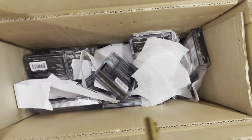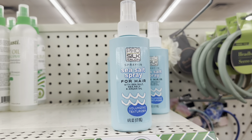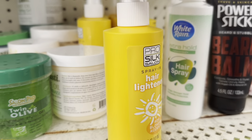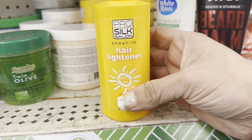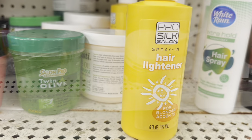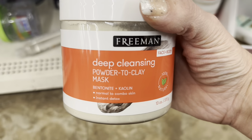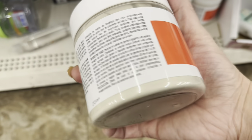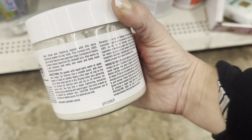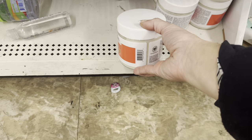I found the case they didn't finish putting out, and that's all of them. Then we have this Pro Silk Spray-In Sea Salt Spray for hair, and also the Pro Silk Salon Spray-In Hair Lightener — like Sun In. And this gigantic industrial-size Freeman Deep Cleansing Powder to Clay Mask for face and body — you mix it with water or apple cider vinegar to make a clay mask.